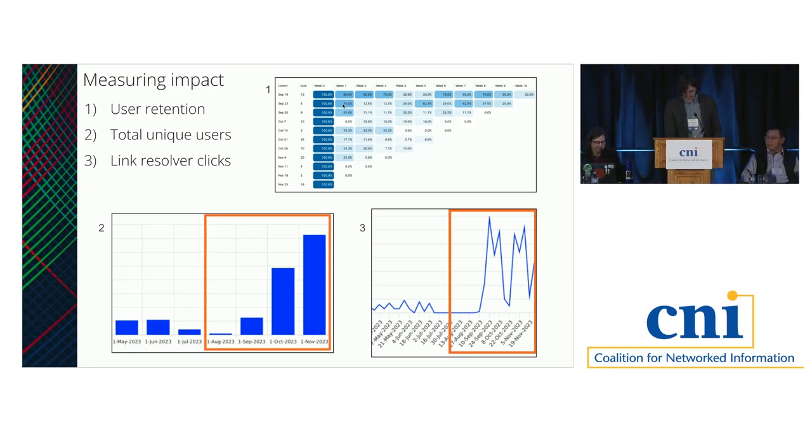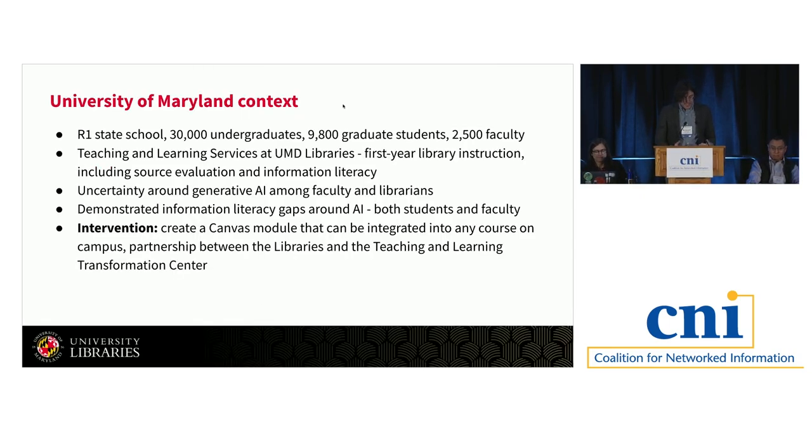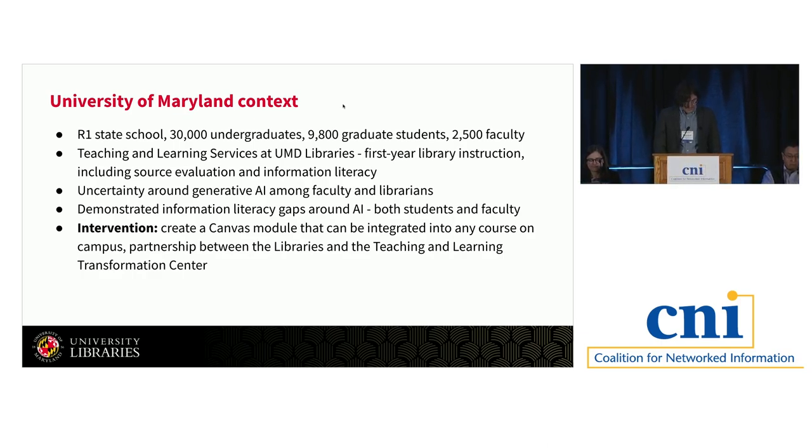Good morning, everyone. Thanks so much, Jolynn. I'm going to be talking about the AI and Information Literacy Canvas module that we created at the University of Maryland College Park. The University of Maryland College Park is the flagship institution of the University System of Maryland, an R1 state school with a sizable student population. I work in the Teaching and Learning Services Unit, which primarily focuses on first-year education across disciplines. Our library instruction includes a focus on source evaluation activities and other information literacy concepts. After the release of ChatGPT and the explosion of interest in AI that followed, there was a lot of uncertainty around AI among faculty and librarians at Maryland.